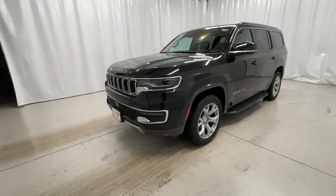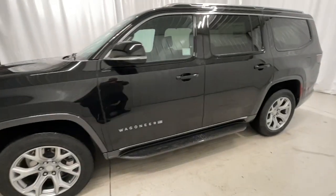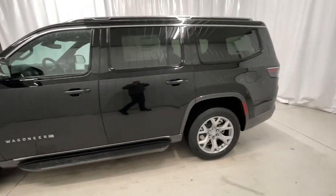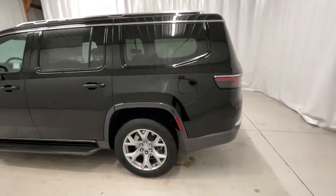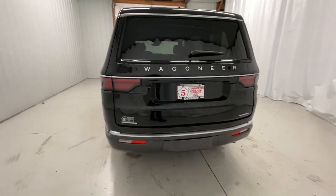Picture yourself in the 2022 Jeep Wagoneer. Now is the perfect time to start a fresh new chapter in your traveling life. Take a closer look at this vehicle — its design and features represent an outstanding value.